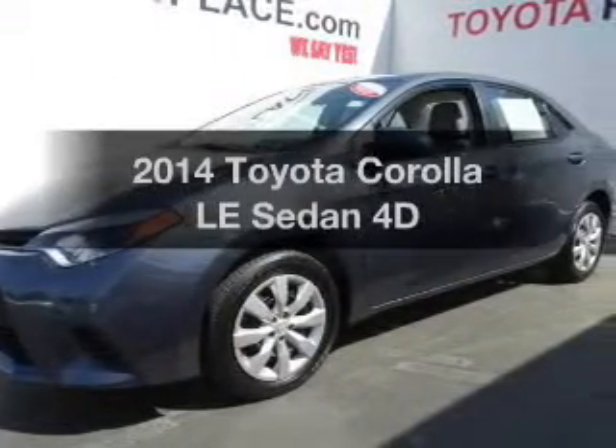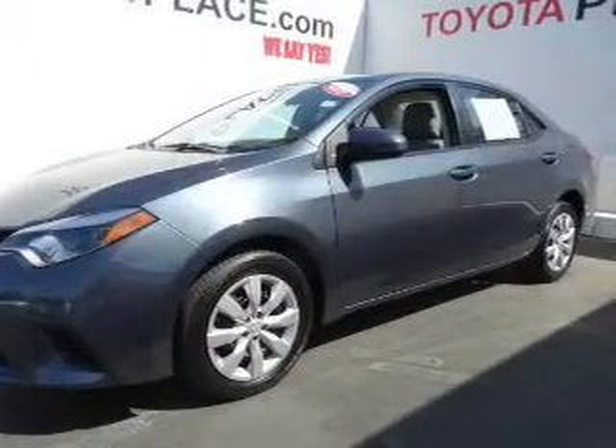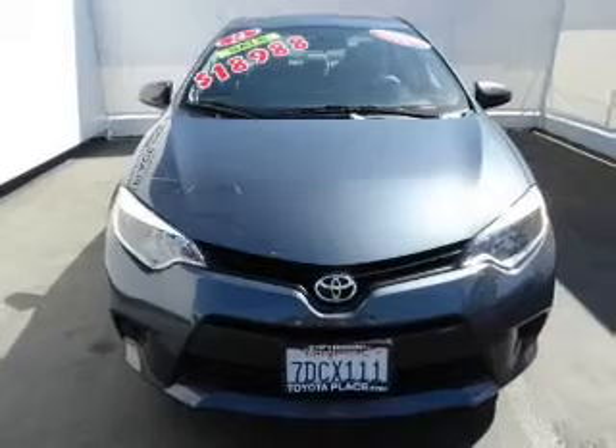Presenting the 2014 Toyota Corolla. If you're looking for an automobile with great attributes, look no further.